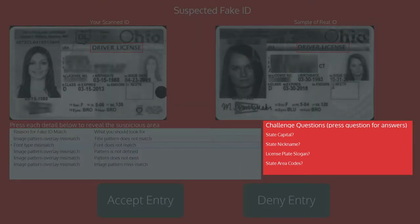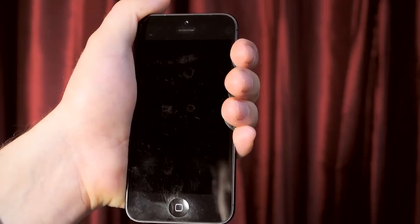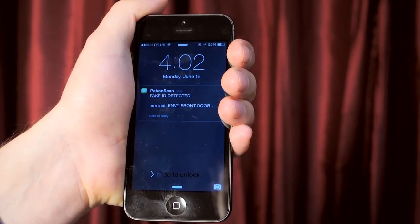Challenge questions will also be provided so door staff can challenge the patron if the suspected fake ID is from another state. The manager will receive a text message notification every time a fake ID alert screen is shown, letting them know whether the patron was allowed or denied entry. You can even ban the patron if you feel it is appropriate.